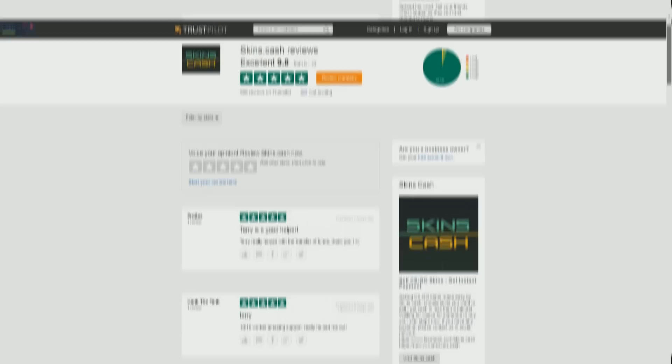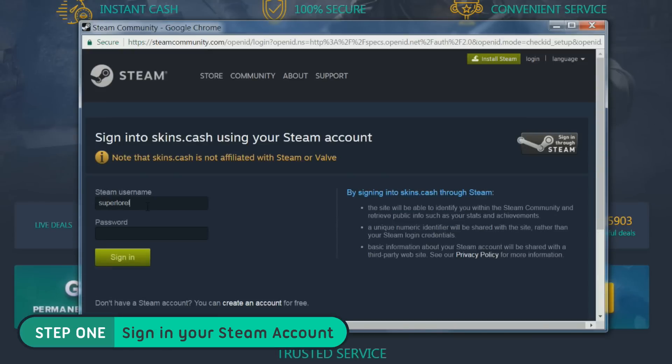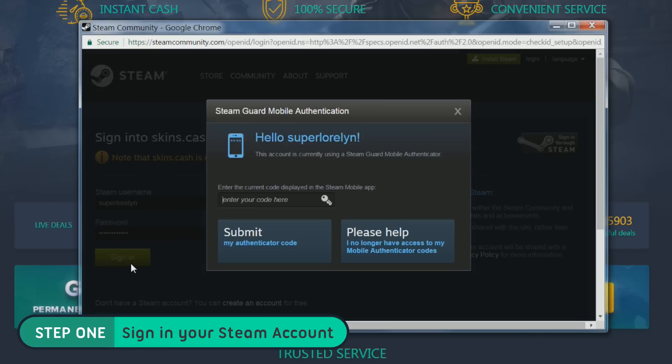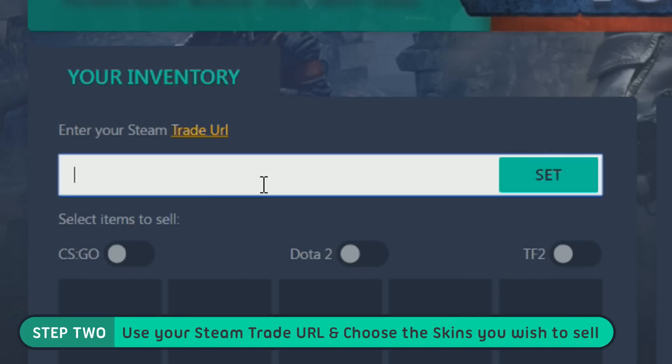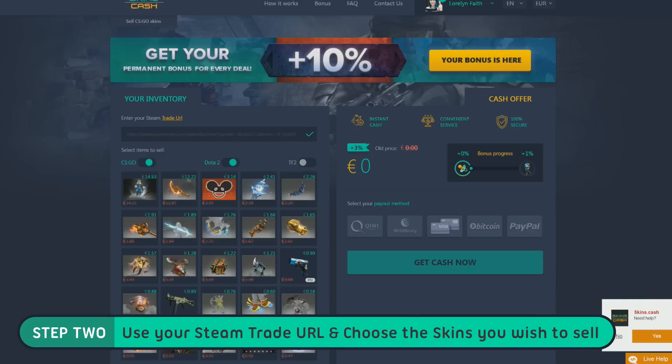Instant payment and 100% security guaranteed. So how does it work? The first step is to sign in to your Steam account. I'm going to use my main Steam account just to assure you guys that this is safe and secure. Step 2: place your Steam trade URL, then choose the items you wish to sell. In my case, I will sell my CSGO items because I don't play CSGO anymore.